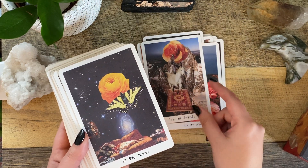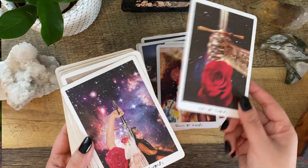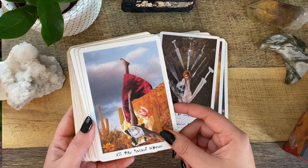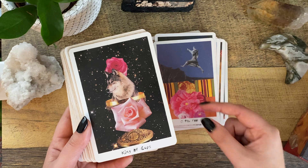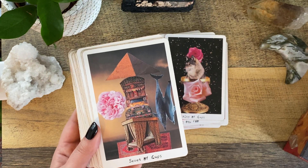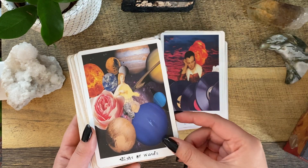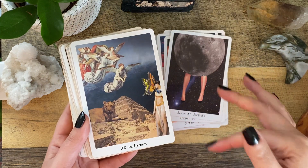So I decided for February this would be my deep dive deck for the month, and I think because I forced myself to spend time with it, I finally made a connection. The key piece is that this deck just goes its own way, which is why I struggled with it. It's not super Rider Waite Smith based, which is the system I primarily read with. A lot of the images don't make sense to me — like the Seven of Cups feels very random. A lot of the imagery just doesn't match what I know to be my meanings.